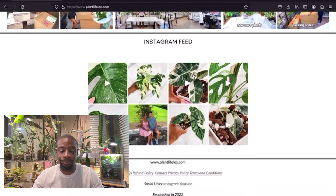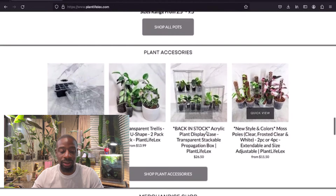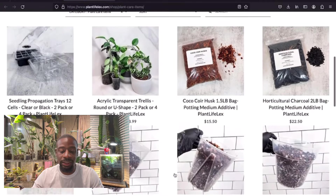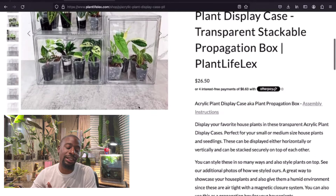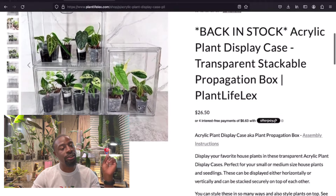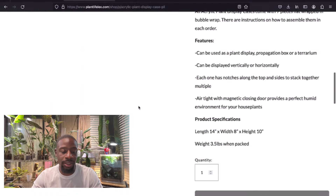Shooting back to the plant accessories section. First thing I need is the acrylic plant display case, also known as the plant propagation box. Adding it to the cart — $26.50, not bad. It's got the measurements on there. Y'all know I use mine to make a terrarium, and I'm probably going to do that again.